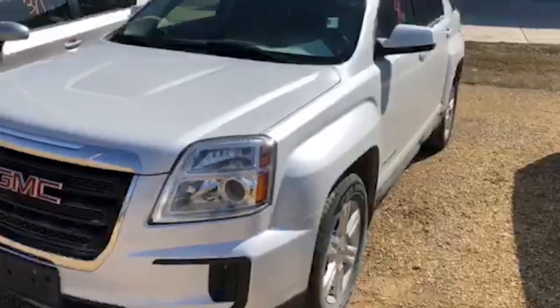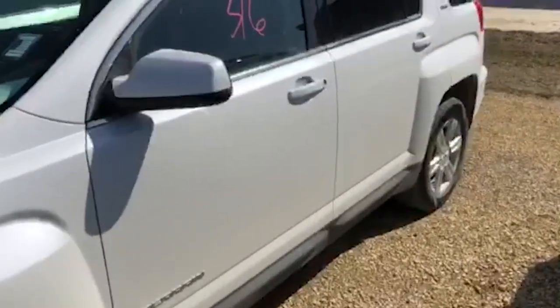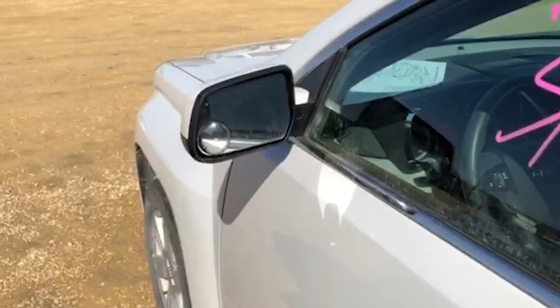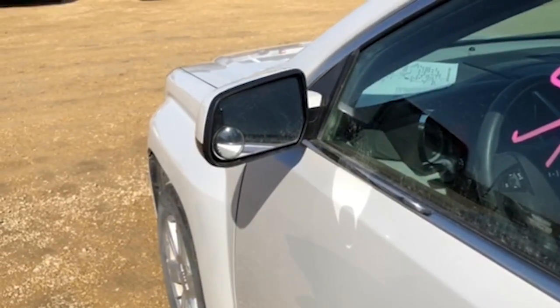The paint on it looks absolutely gorgeous. The white sparkles in the sun and really makes it stand out. We got a little fisheye mirror here too, and there's gonna be one on the other side so you can help see anybody in your blind spot.